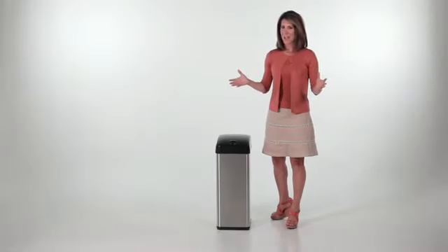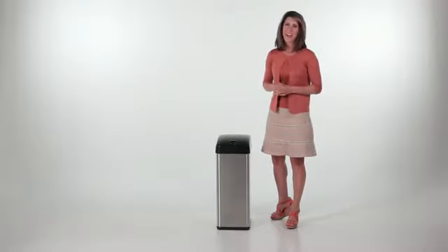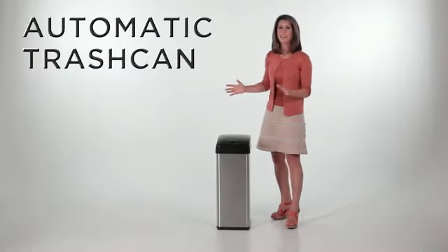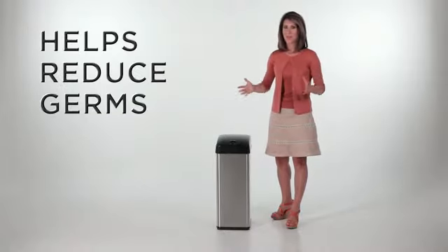Make the daily task of keeping trash away a more fun, convenient and clean process. Hi, I'm Kim McNicholas and I'd like to introduce you to the iTouchless, an automatic trash can that eliminates the need to touch the lid and reduces the spread of germs.